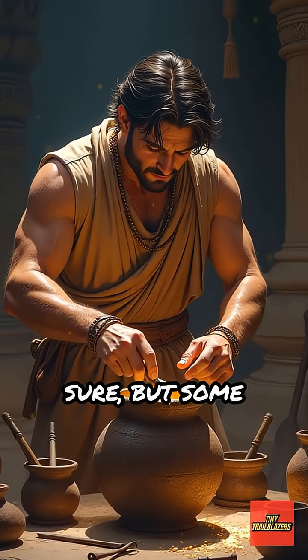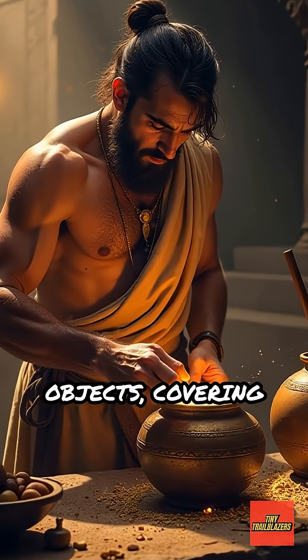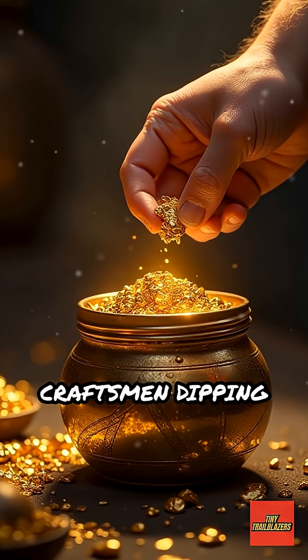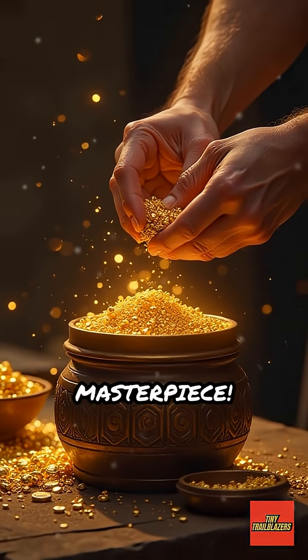No one knows for sure, but some experts believe they might have used the Baghdad Battery to electroplate objects, covering jewelry in gold or silver. Imagine ancient craftsmen dipping a dull piece of metal into a mysterious jar and pulling out a shiny masterpiece.